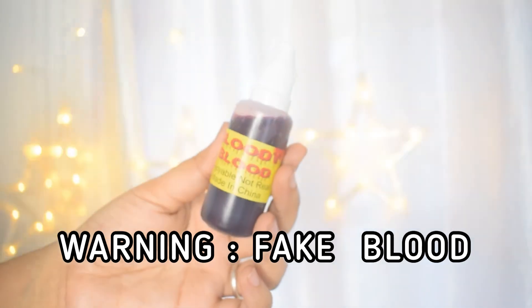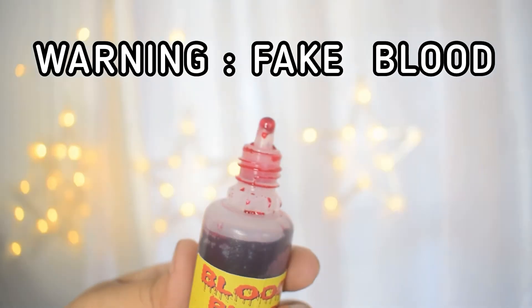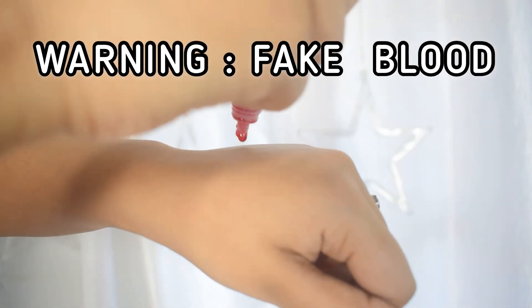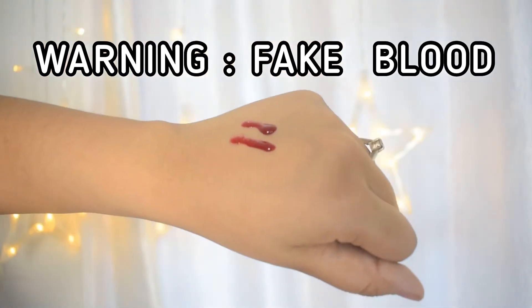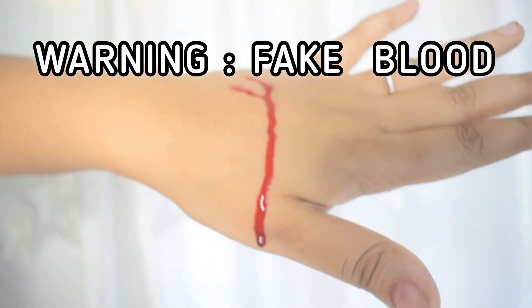Next up is this bottle of fake blood. It's red colored — I wish it was a bit darker and more brownish-black — but it does the job, and for the price you pay it's quite good. It comes in a dropper, and it has a good consistency that looks like real blood.